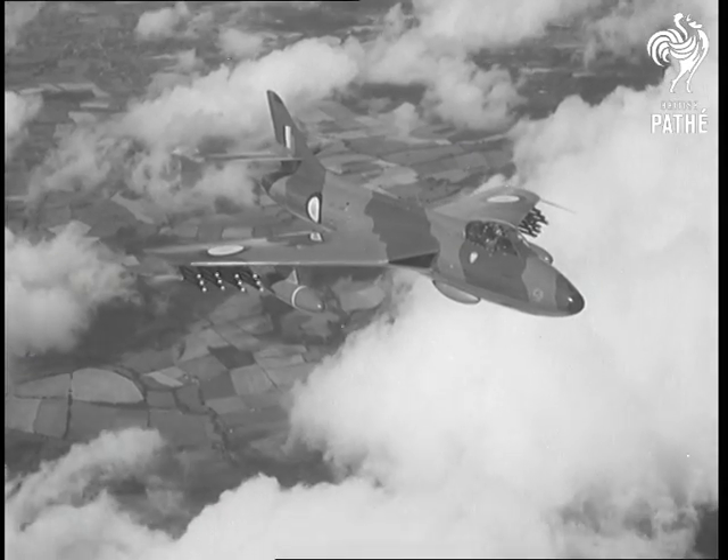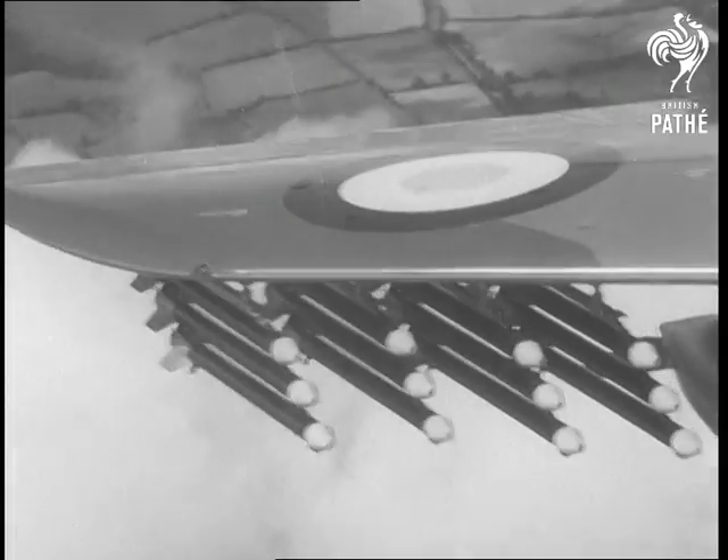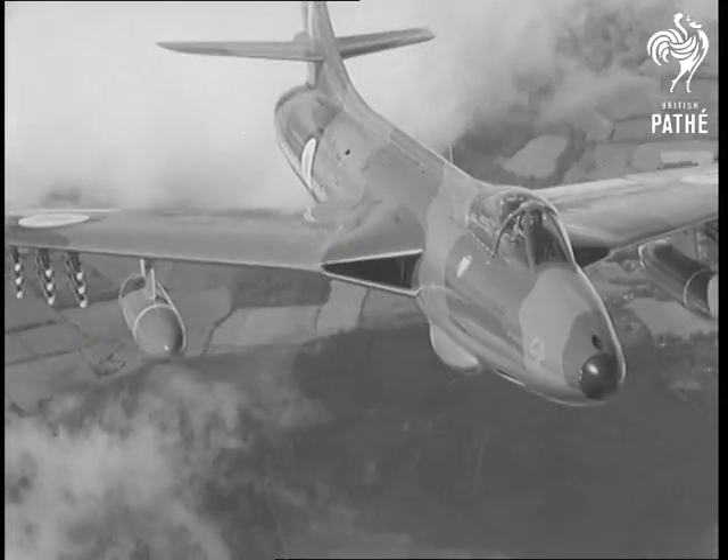The single-seater Hunter, which can carry rockets or bombs as well as its four guns, is in RAF service, and has been ordered by Belgium, Denmark, Holland, Sweden and Peru.